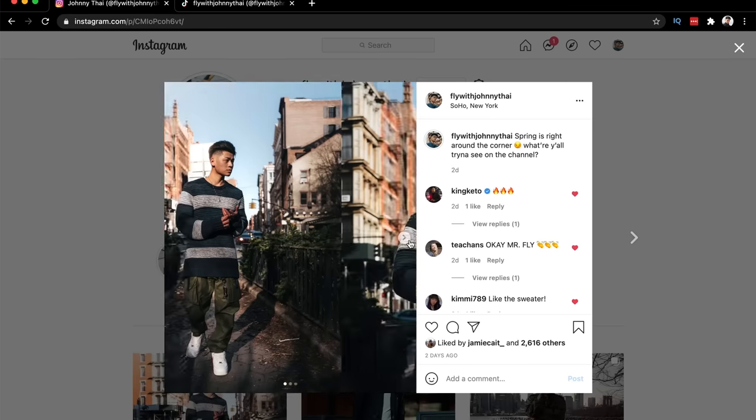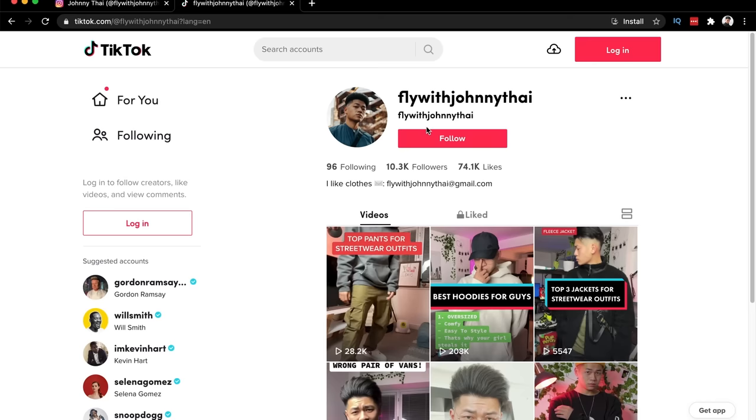That is how I would style hoodies. This is kind of a remake of my old how-to-style-hoodies video. Hoodies are a year-round piece — more associated with fall and winter, but you can definitely wear them in spring too. Let me know what spring videos you guys want to see in the comments. Follow me on Instagram at FlyWithJohnnyTai, I'm on TikTok now as well. Give the video a thumbs up and subscribe to the channel.